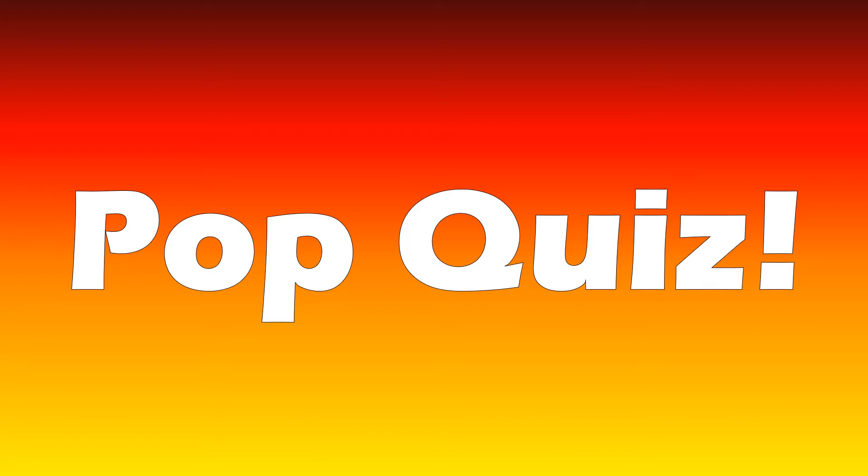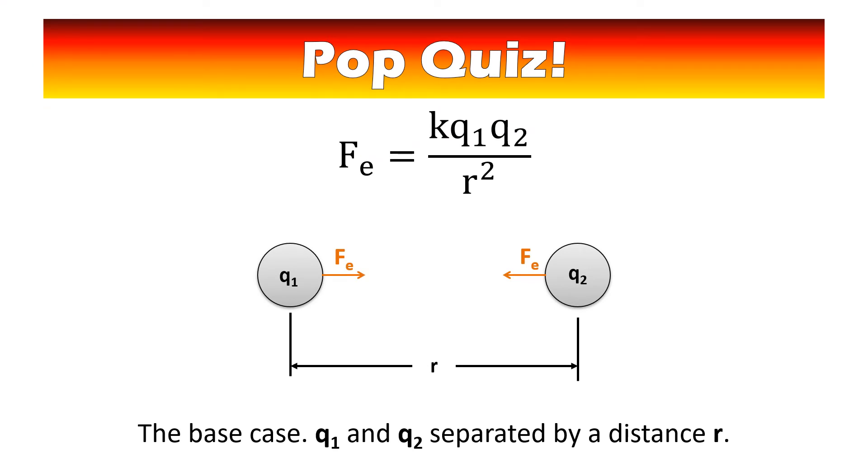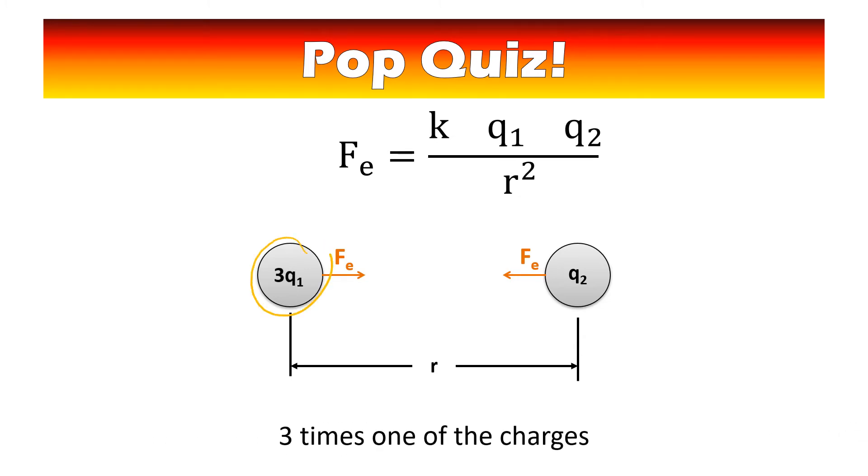You're ready for a pop quiz. Since these relationships are so similar to what we've seen before, you should be able to answer these questions. Our base case has Q1 and Q2 separated by distance r, and we're going to change those variables to figure out what happens to the force. First question: what happens if you triple one of the charges? The force is directly related to the charge, so you get three times the amount of force.